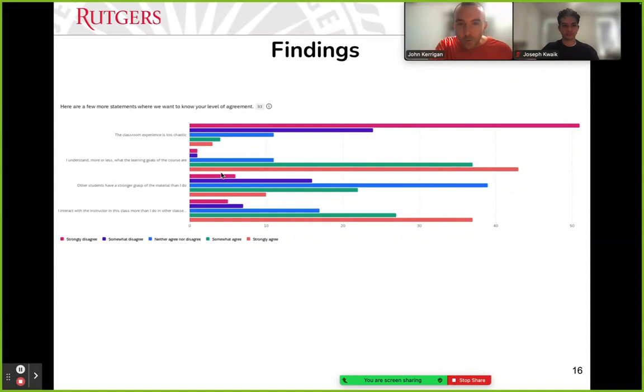The statement 'other students have a stronger grasp of the material than I do' showed a more symmetrical, balanced distribution of responses — students were mixed in how they rated their understanding relative to peers. For 'I interact with the instructor in this class more than I do in other classes,' a large number of students agreed that in this setting there's more time for one-on-one with the instructor, though the result wasn't as strong as I'd have liked — these are large classes, and students may have smaller classes elsewhere where more interaction naturally occurs.